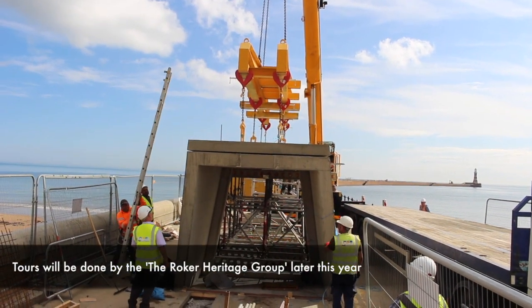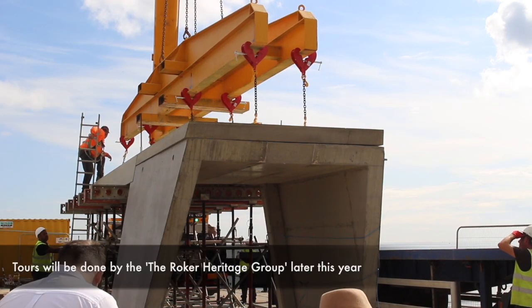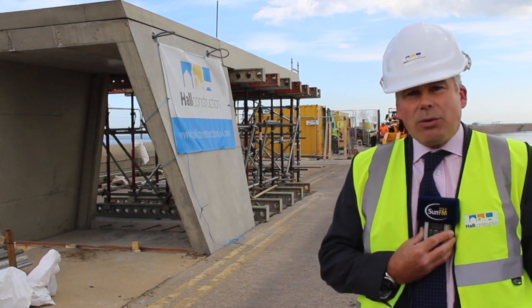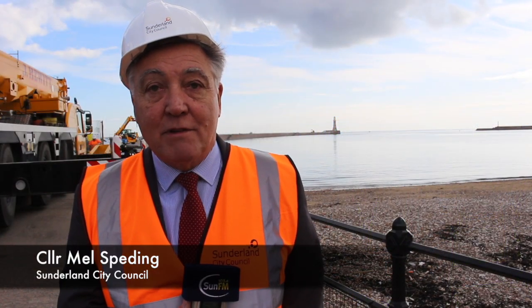We are constructing the entrance feature, which is going to be used by Sunderland City Council to arrange guided tours for people to actually go down the tunnel and walk along to the lighthouse. It's a pretty momentous moment that we've tried to establish an entrance into the tunnel that runs along the pier.